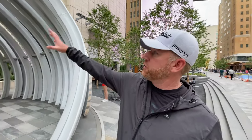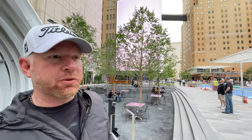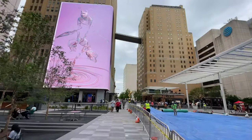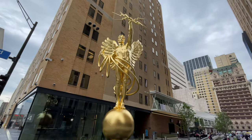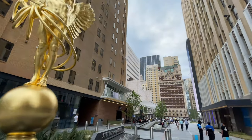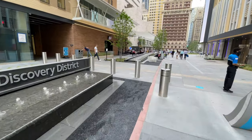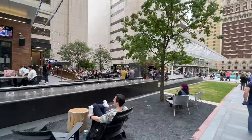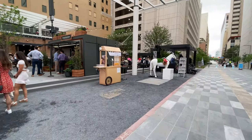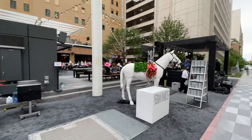So this here is the AT&T Discovery District. You can see it's got this sound dome — it looks like a big Megatron like you have in Times Square. Pretty cool. Dallas is home to many large corporations here in the United States, including AT&T, who built this Discovery District. You also have Comerica, 7-Eleven, and a few other major corporations headquartered here in Dallas, so their power and influence does reign over this big metropolis.